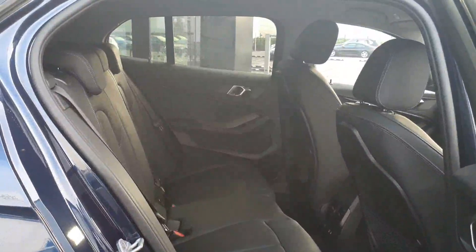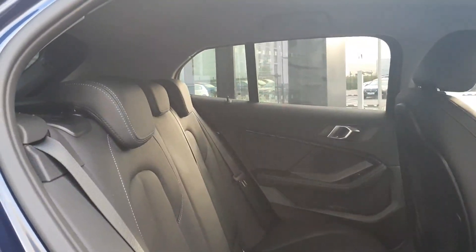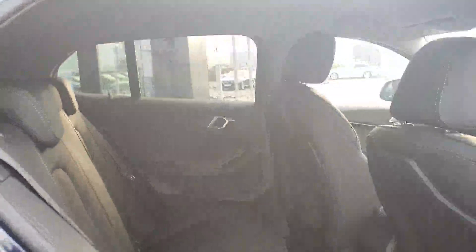Moving onto the boot, the hatchback tailgate makes it very practical. It opens nice and wide, making it very easy to get things in and out of. You also have your split folding rear seats which adds to the practicality of the car. Thanks to the hatchback style of the body, you do have a slightly higher roofline, which means you get a nice rear to the car with lots of headroom as well as a nice bit of legroom for a small car.